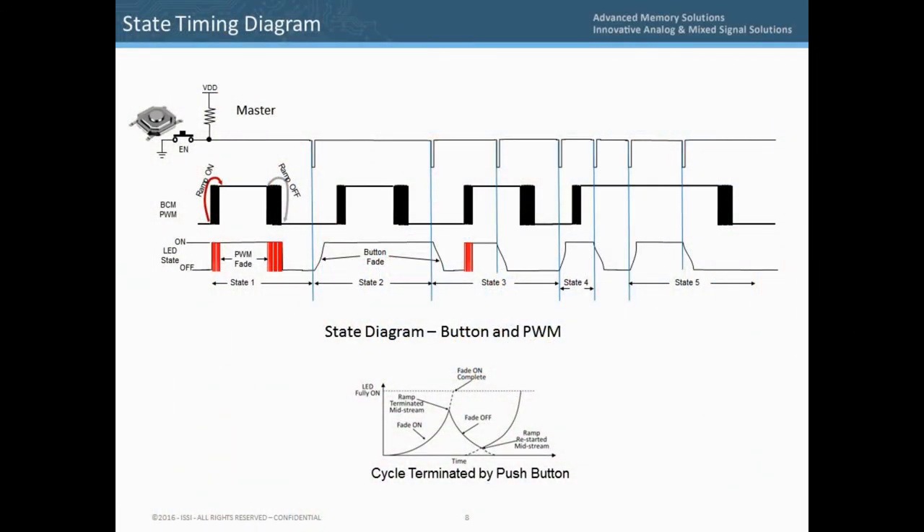This state diagram shows how the active low-going pulse generated by the momentary contact button has priority over the dimming state. The BCM PWM signal can drive the IS32LT3175 to turn on and off the LED light as shown in state 1. In state 2, a button press causes a low-going pulse which turns on the LED, and a second pulse turns it off at the fade speed set by the fade resistors. In state 3, the BCM PWM initially turns on the LED and a pulse from the button turns off the LED independently. States 4 and 5 show the momentary contact button turning the LED on and off independent of the BCM PWM.